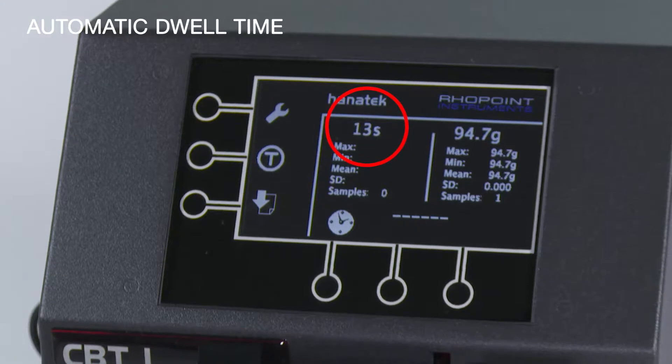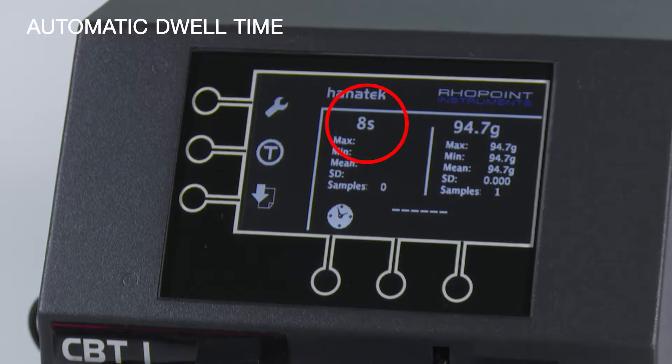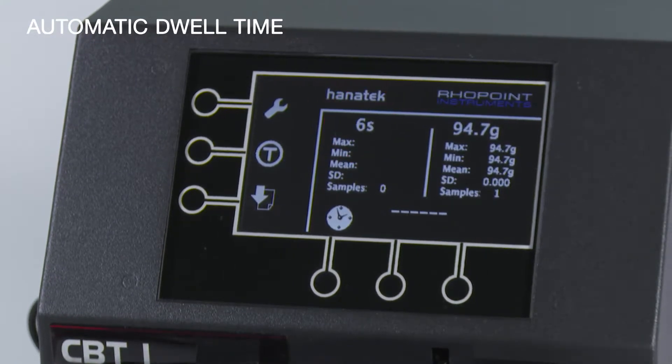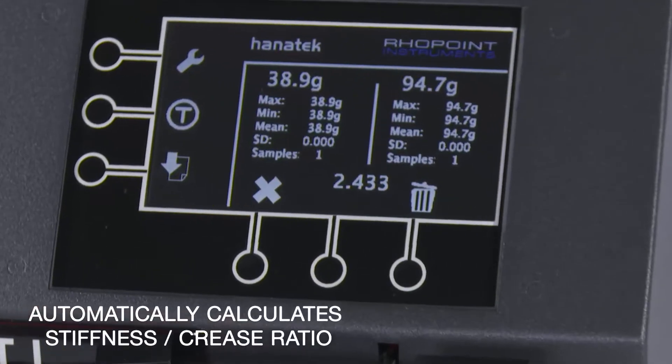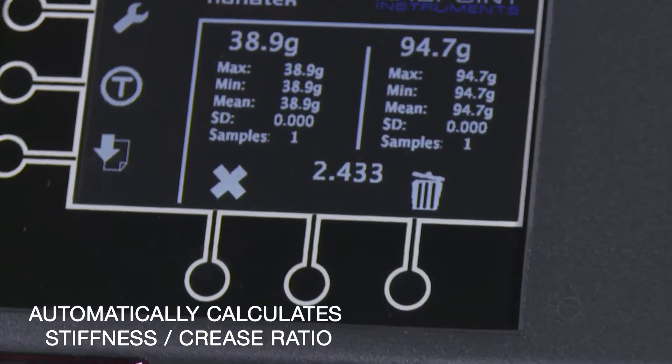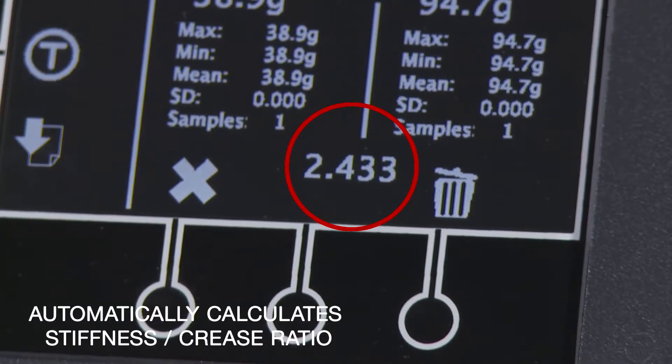Automatic dwell time: results are reported after a 15-second board fiber relaxation time as specified in BS6965. The instrument automatically calculates the stiffness to crease ratio. Results are calculated and displayed instantly on screen.